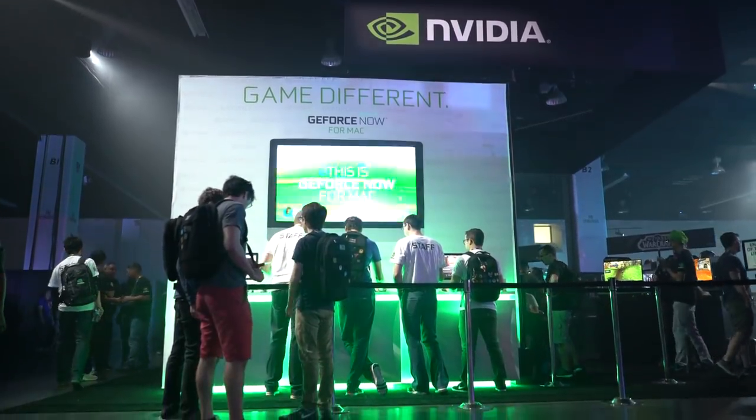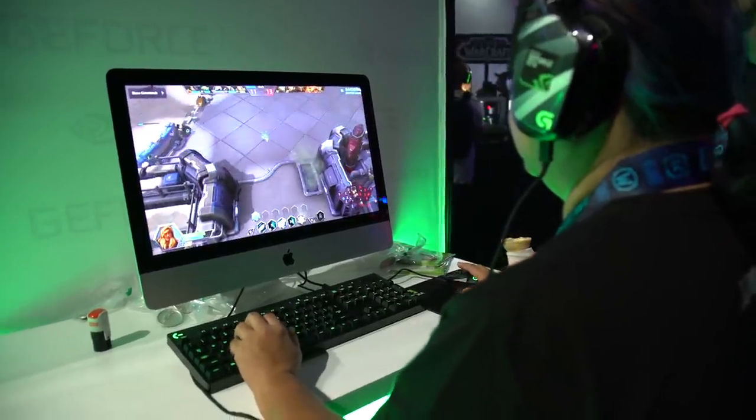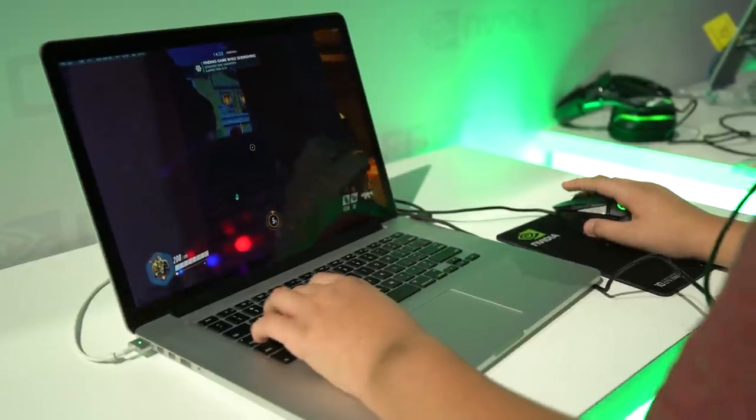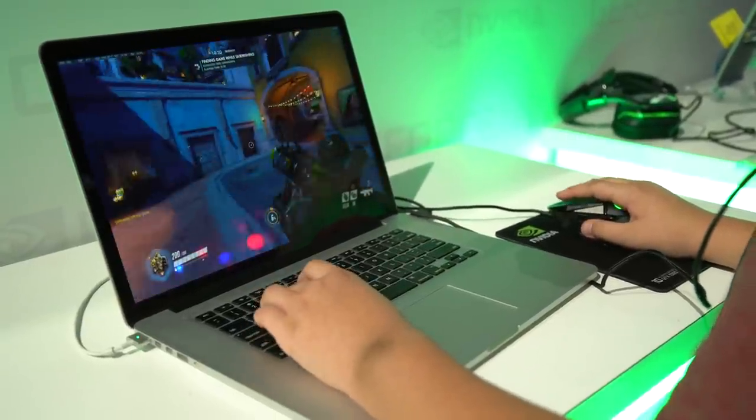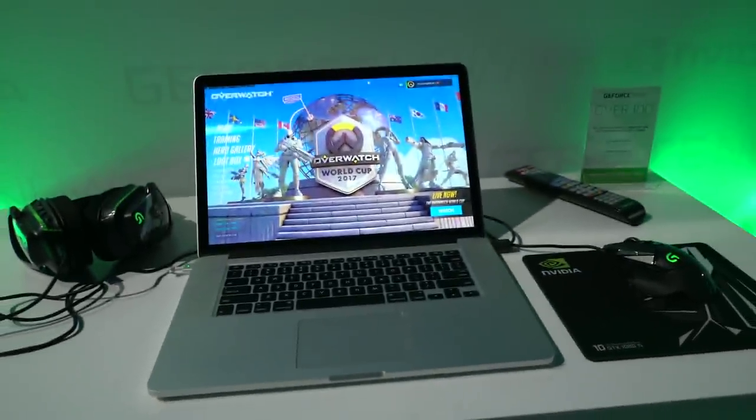I'm here at the GeForce Now booth joined by Andrew. Can you tell me what is going on behind us? We're showing off GeForce Now, which is our cloud gaming service that lets you stream games directly to your Mac. We put a GPU in a server in the cloud and stream it over the internet just like a video, and then you can play any Blizzard Battle.net game — and the cool thing everyone's pretty excited about is playing Overwatch on your Mac.